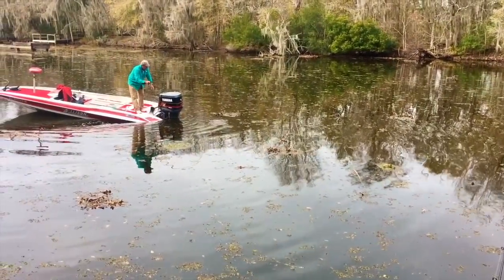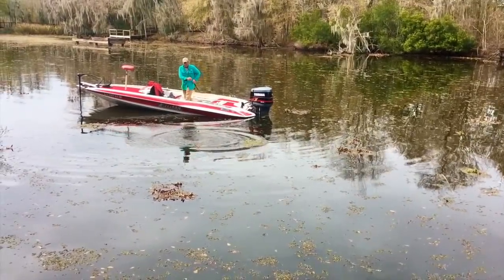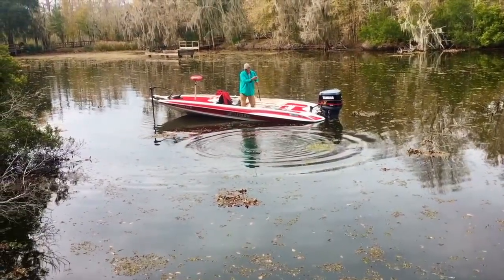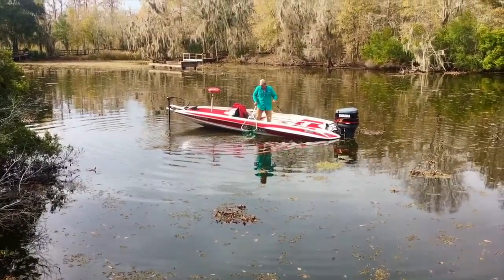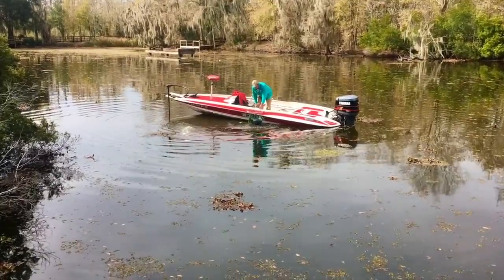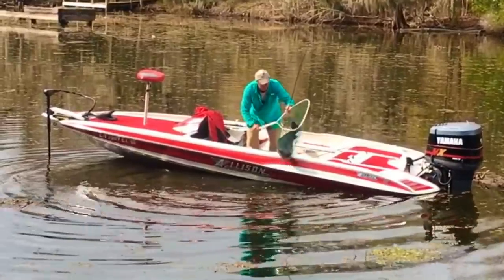He's fighting hard — trying to break you off. Looked like a catfish at first — it's a big buffalo! Look at that — good night!